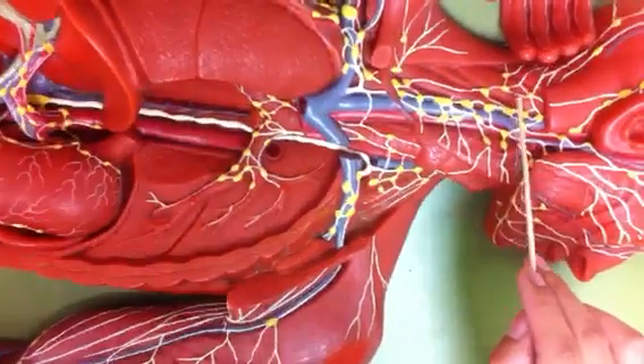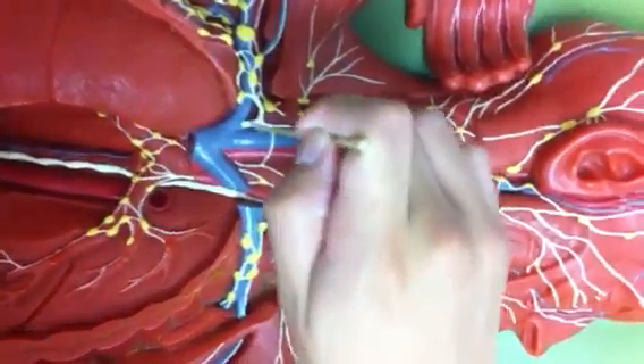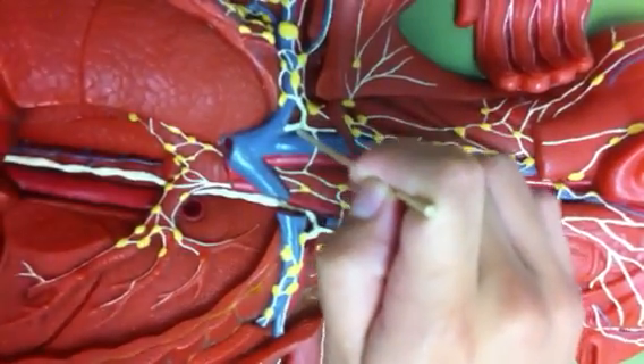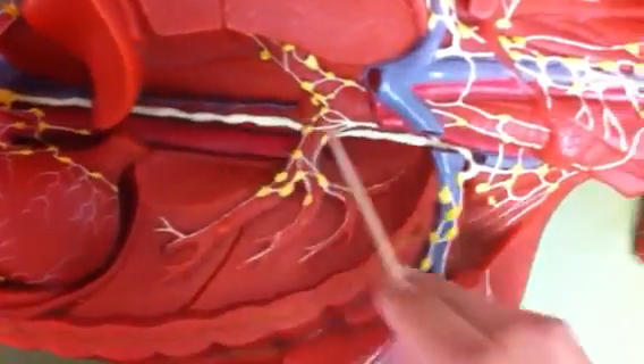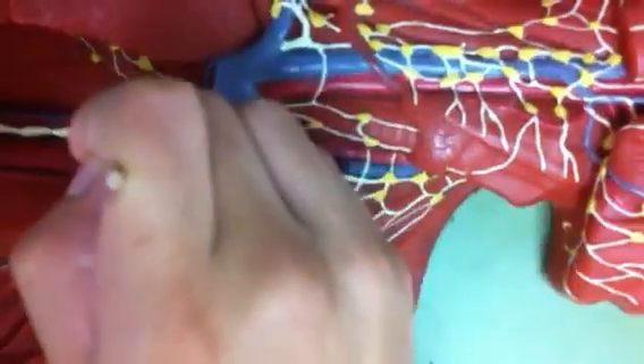And then we have the right lymphatic duct — the white right lymphatic duct. And then we have the thoracic duct, which comes off from the left side. So thoracic duct, the white.